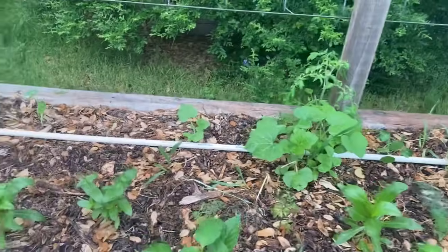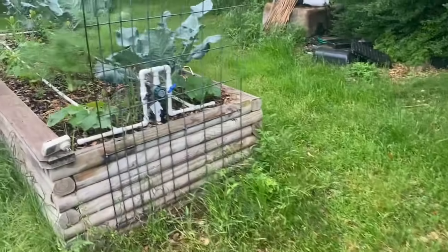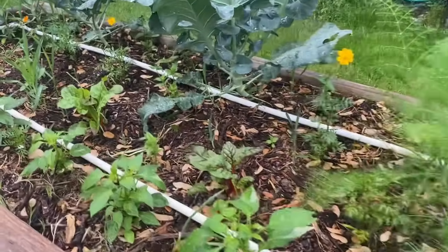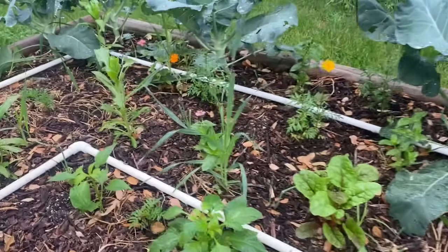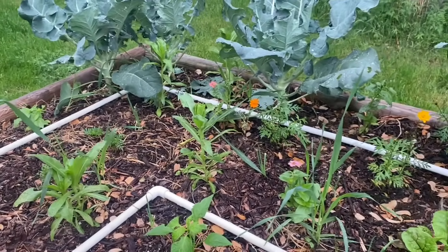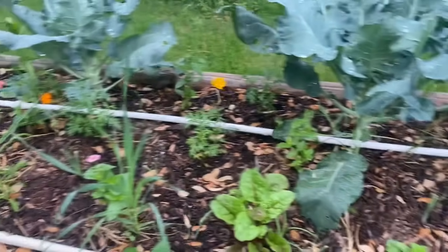If you actually do see — and I think it would be very rare — a roly-poly, a pill bug that is actually feeding on one of your plants, that plant is already dead, or it's so close to dead. It's like when they put maggots on a person with a gangrene infection — the maggot eats the gangrene part but doesn't eat the living flesh. That's what you're seeing.